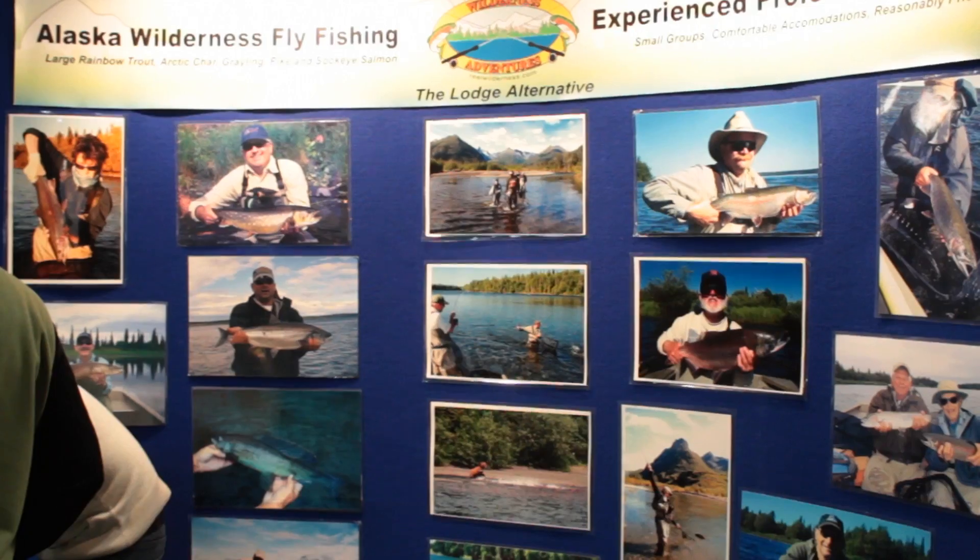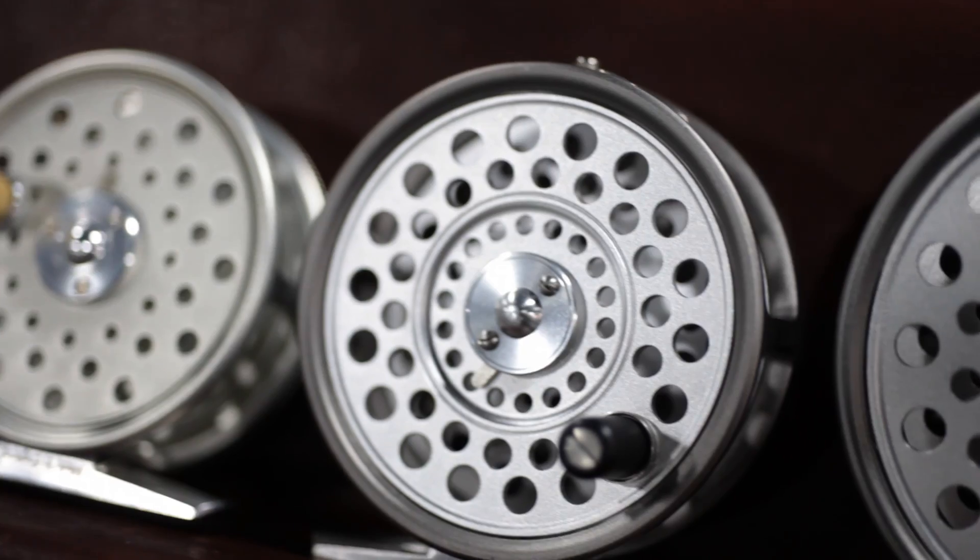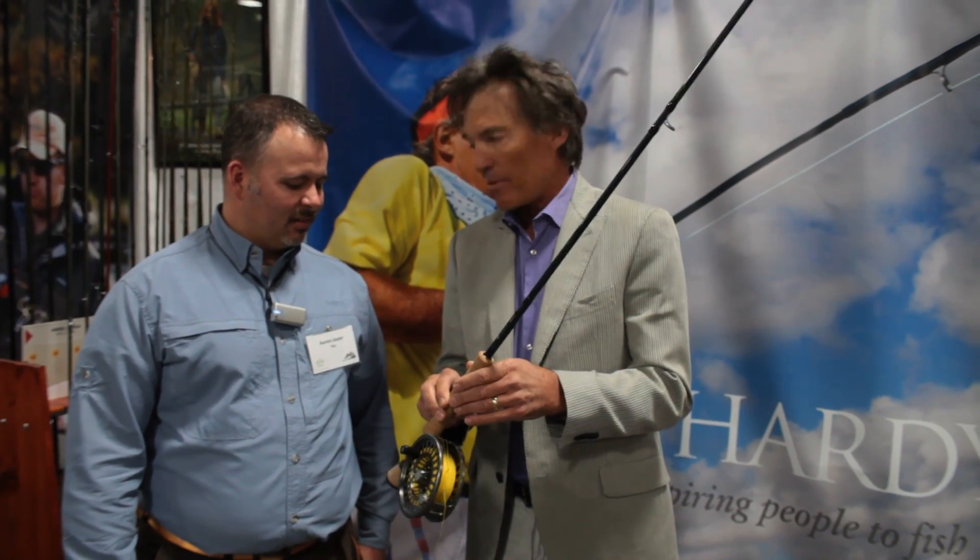It's a rod that has revolutionized the world. From this point forward, it's all about the Hardy and the Cintrix material. Seriously, we now have a rod that can do it all.